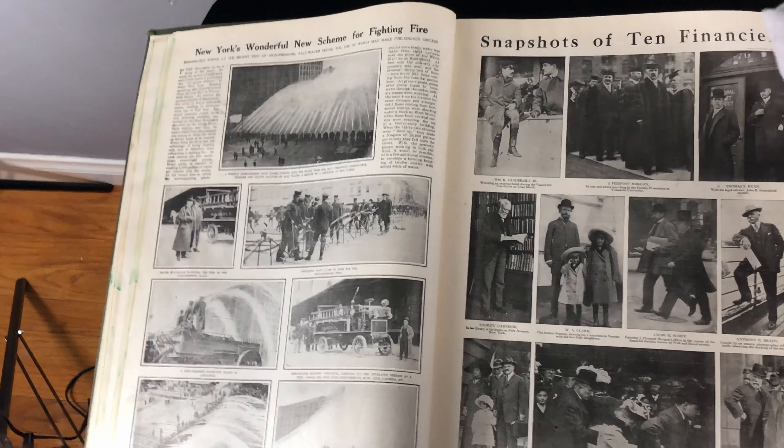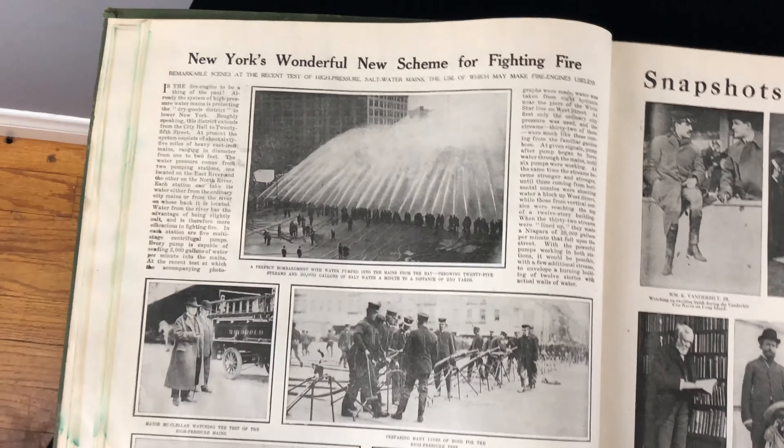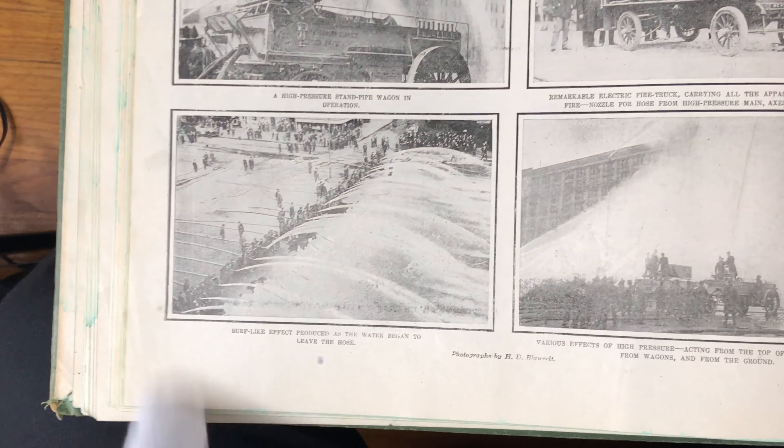New York's wonderful new scheme for fighting fire — that's a big bunch of people with fire hoses. A lot of fire hoses. They did it very differently back then — it was all labor intensive, lots of fire people.